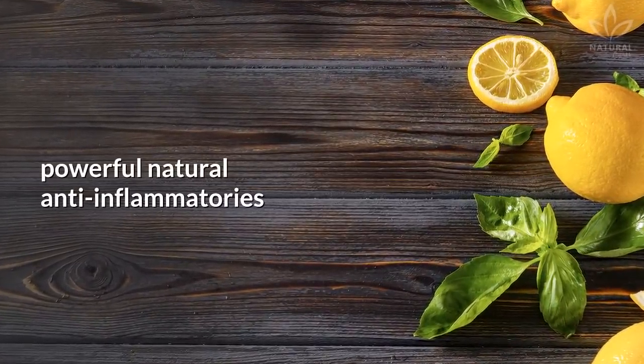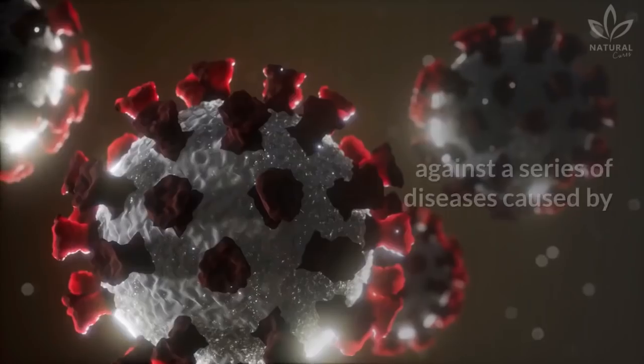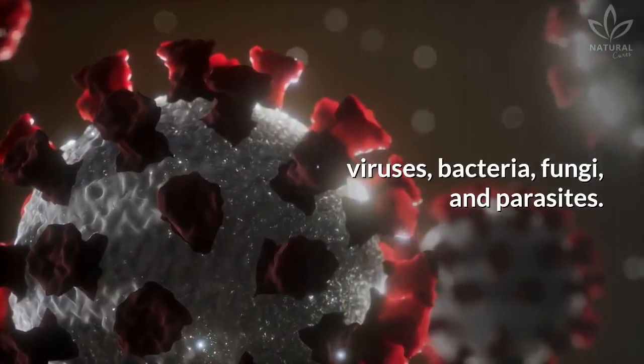Anti-inflammatory: lemon, cucumber, and basil are powerful natural anti-inflammatories that help strengthen our natural defense system against a series of diseases caused by viruses, bacteria, fungi, and parasites.